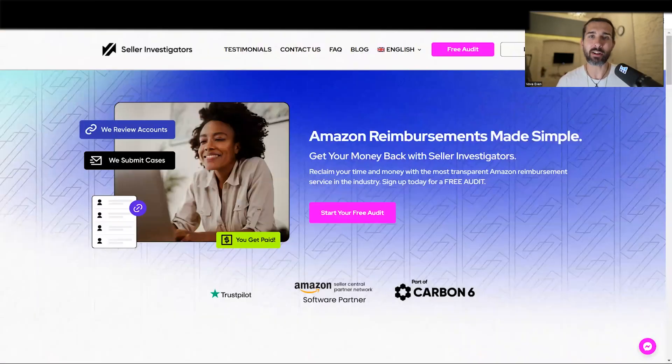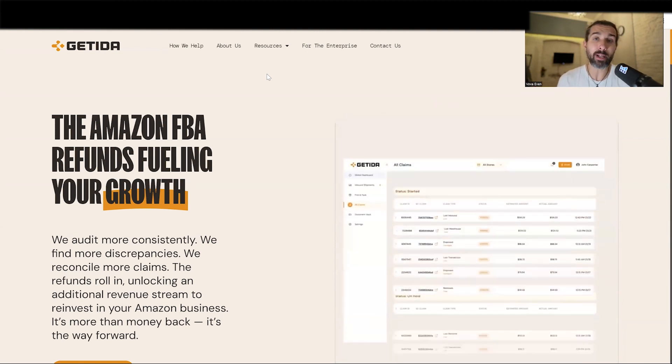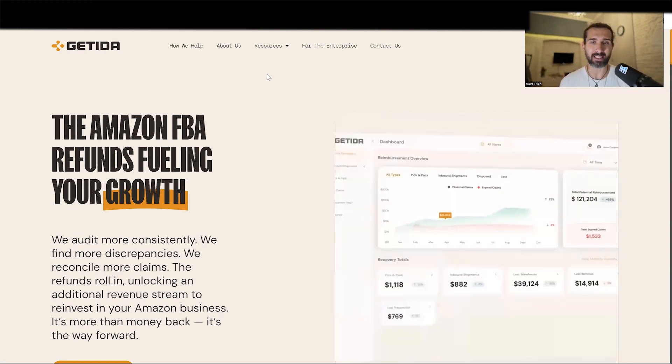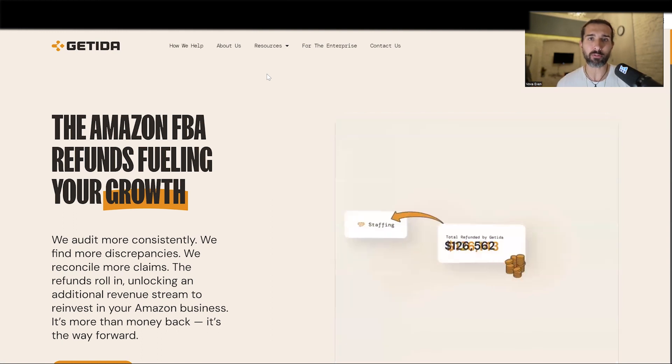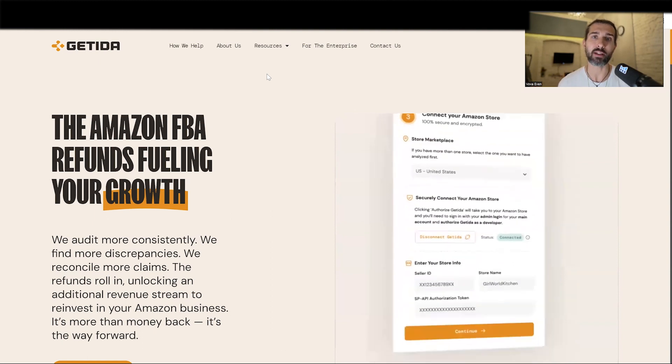Getida vs. Seller Investigators — which of those Amazon FBA reimbursement companies, services, and software should you choose for your Amazon FBA business? In this video, I'm going to help you decide by sharing a lot of useful information and educational resources that will definitely help you make the right decision for yourself.